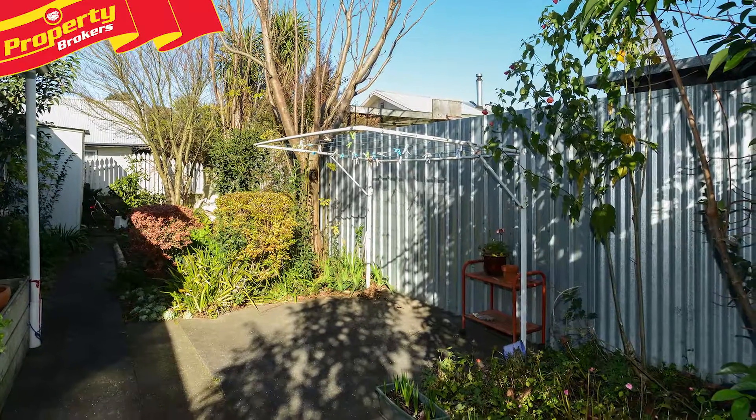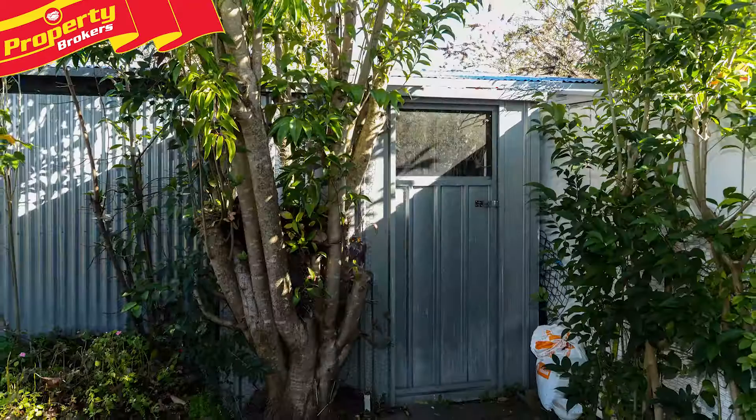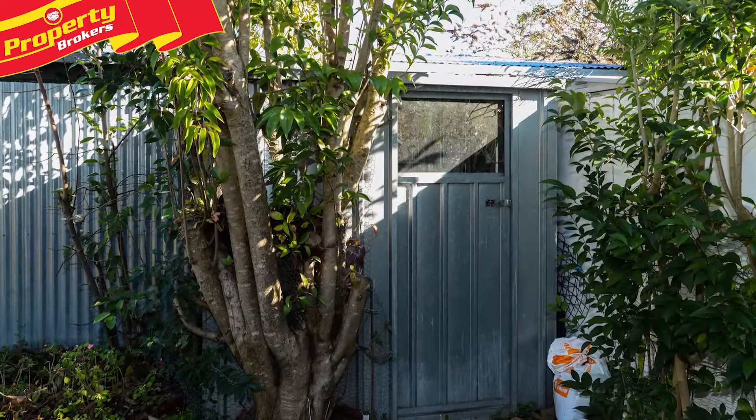Surrounded by great neighbours and not too far from Splash Planet, this fully fenced property is a honey for the money.